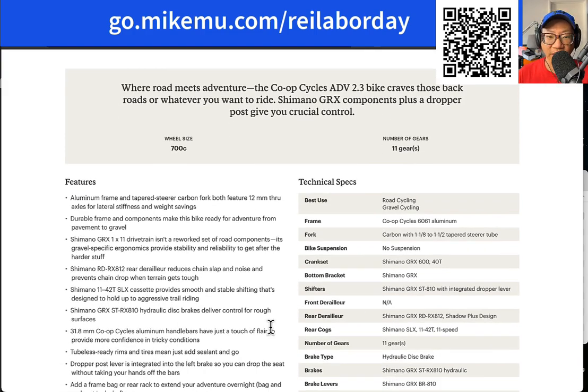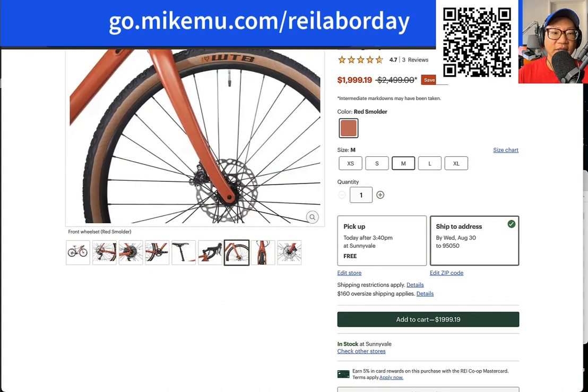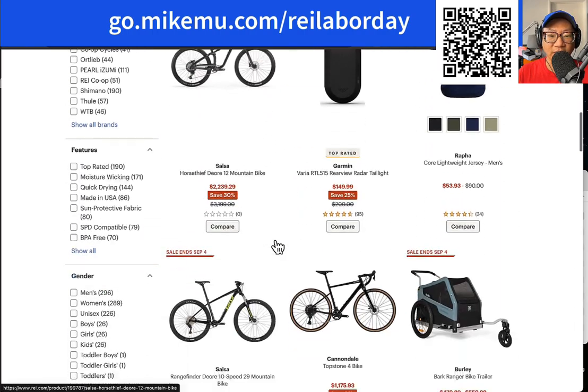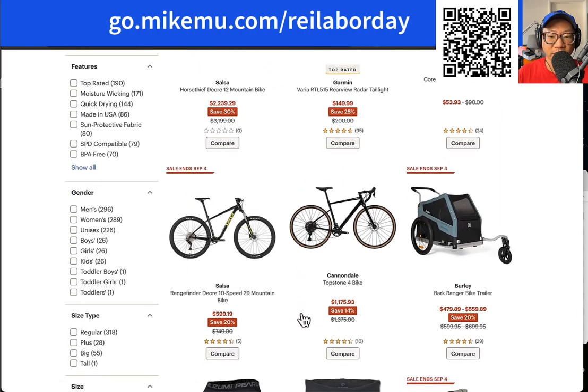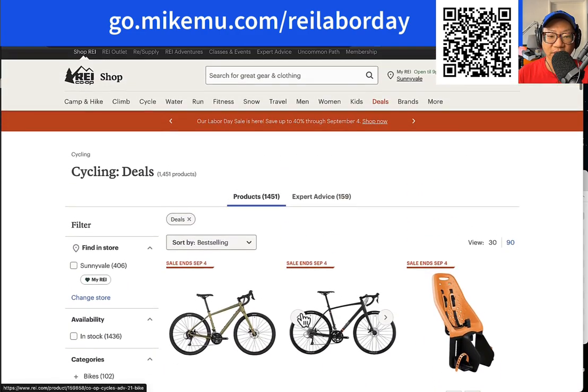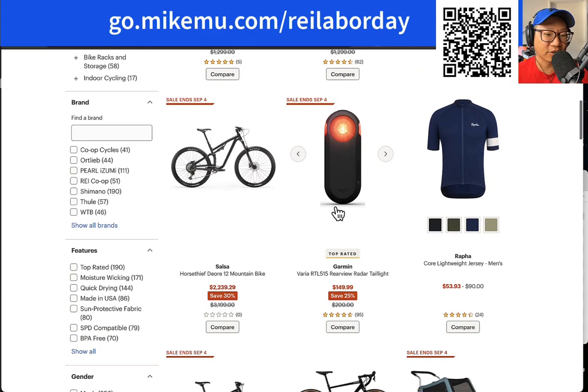You're basically getting practically the same bike for the money. I haven't seen any co-op bicycles that are carbon fiber competing with $7,000–$8,000 bikes, because REI co-op doesn't make or sell anything in that category. For that you're going to have to go to a more dedicated bike shop.